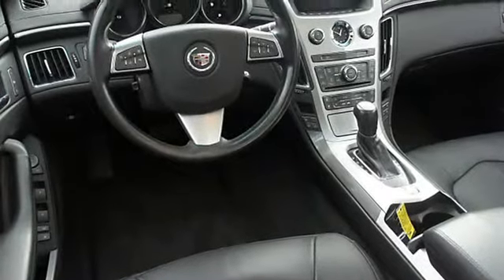Panorama sunroof, power steering, power door locks, power windows, alloy wheels, tachometer, cruise control, Bose stereo system.